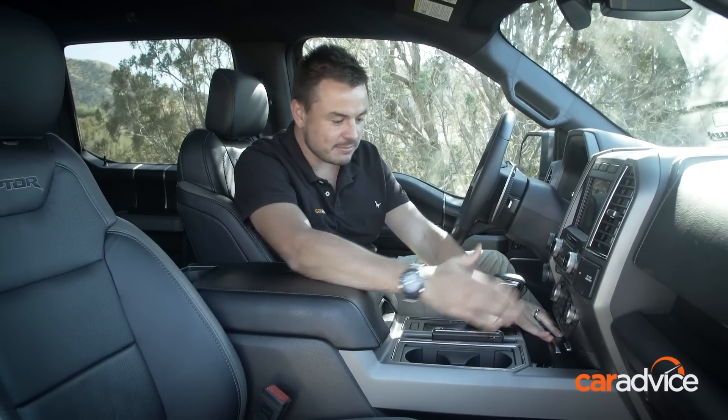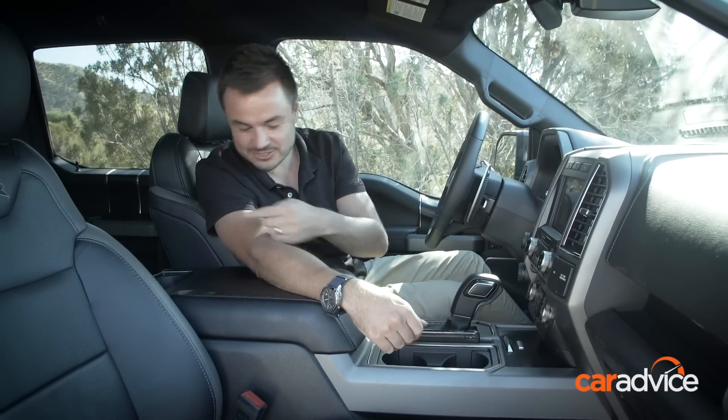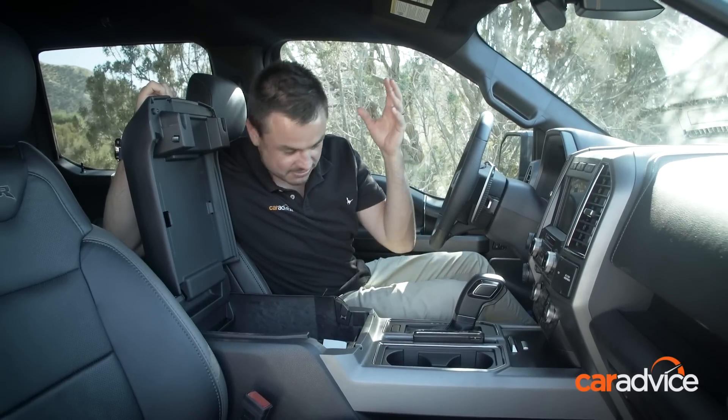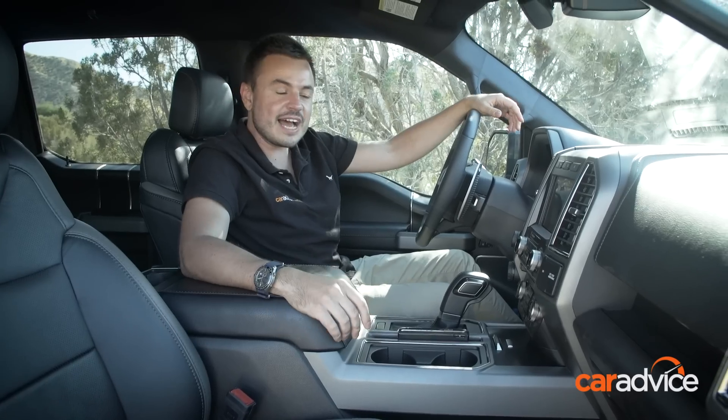You've got a bit up the front to put odds and ends, plus your USB connectivity. Cup holders, plus more cup holders. Giant centre storage here as well — it's deep, you can just jam things into there. Top storage. Really is a very well fitted out cabin.